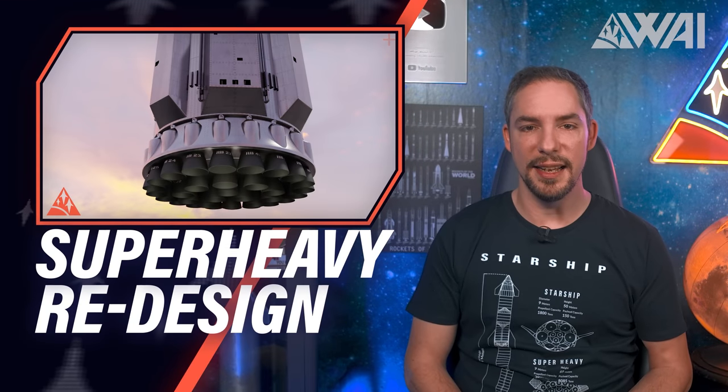We're heading towards some exciting times at Starbase Texas. With the FAA approval not too far out anymore, if everything goes right this time, SpaceX is in full-on development mode to get some flight-worthy and upgraded hardware ready for testing. But before we get to one of the most significant booster design changes so far and the reasons behind them, let's look at a possible explanation for the increasing amount of cryogenic proof tests at Starbase.